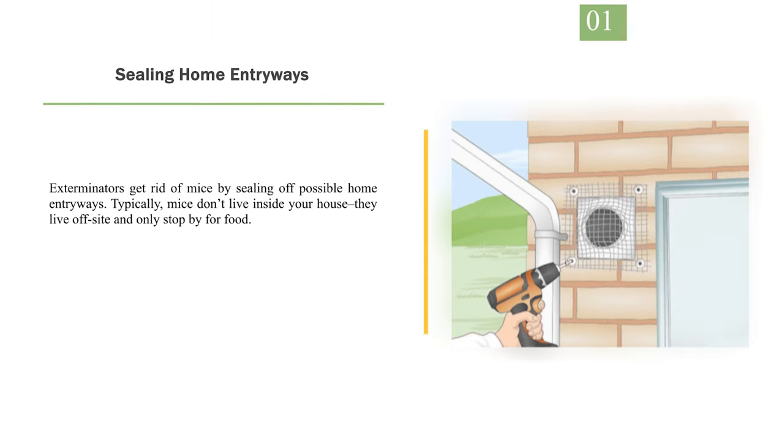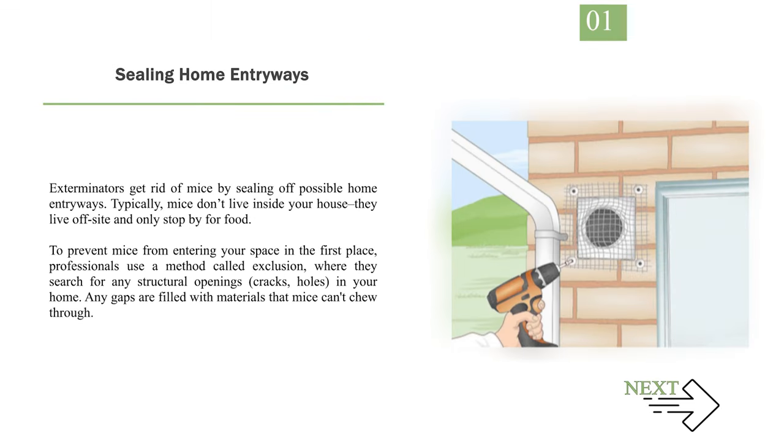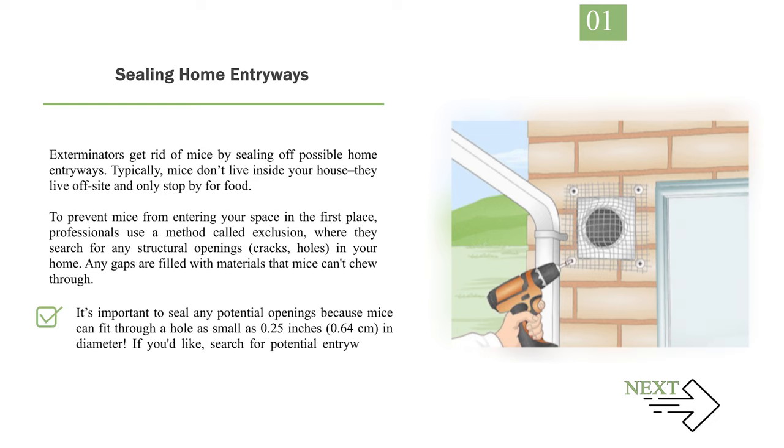Number 1: Sealing home entryways. Exterminators get rid of mice by sealing off possible home entryways. Typically, mice don't live inside your house — they live off-site and only stop by for food. To prevent mice from entering your space in the first place, professionals use a method called exclusion, where they search for any structural openings, cracks, or holes in your home. Any gaps are filled with materials that mice can't chew through. It's important to seal any potential openings because mice can fit through a hole as small as 0.25 inches (0.64 centimeters) in diameter.